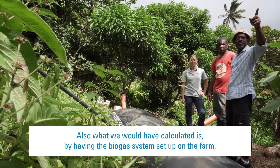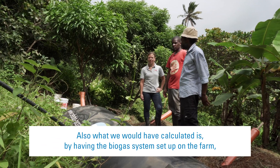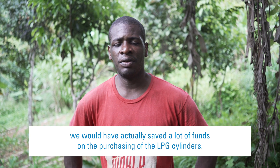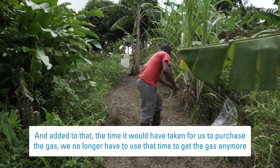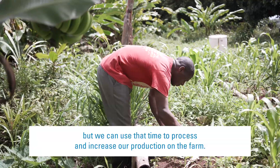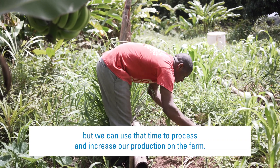What we would have calculated is that by having the biogas system set up on the farm, we would have actually saved a lot of funds on the purchasing of LPG cylinders. And added to that, the time it would have taken for us to purchase the gas — we no longer have to use that time to get the gas anymore. We can use that time to process and increase our production on the farm.